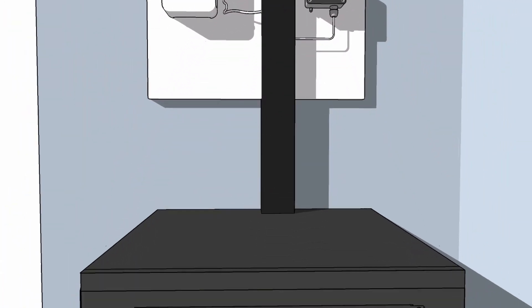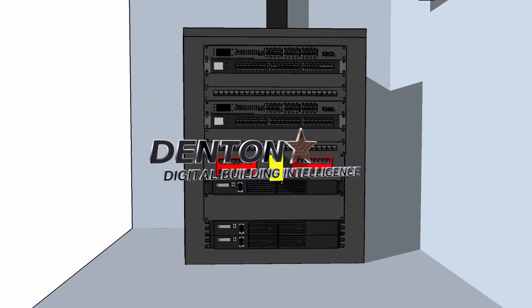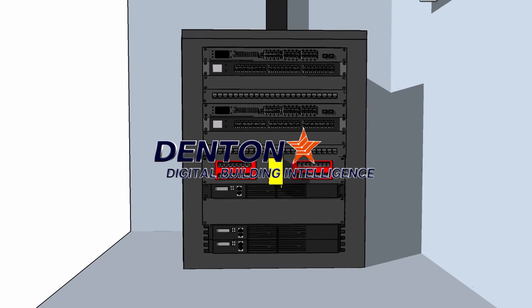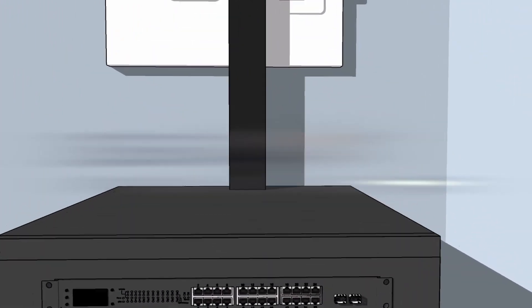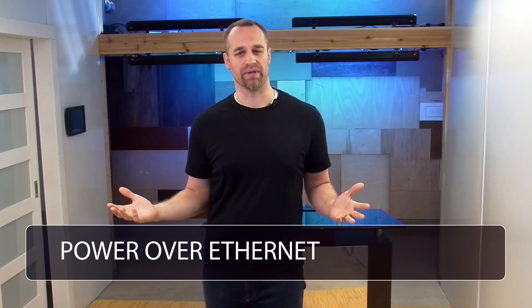All of this advanced technology operates on a secure, managed, digital backbone using power over Ethernet that can integrate the next 20 years of technology including space utilization, asset tracking, and more. Before we go much further, let's answer: what is PoE?